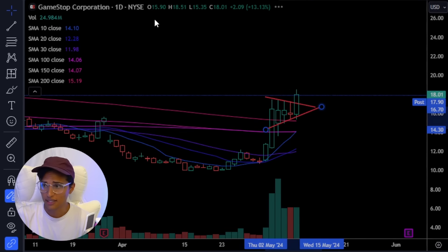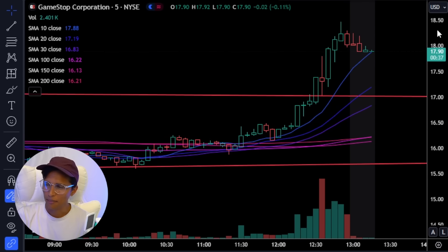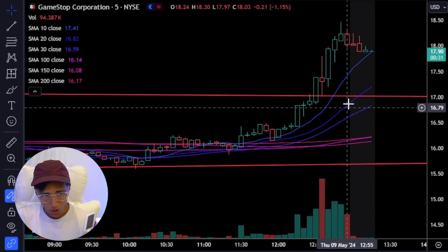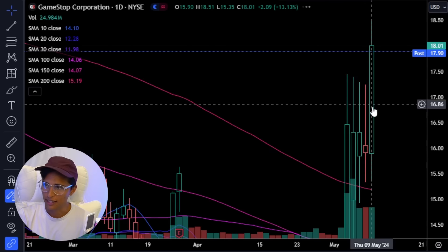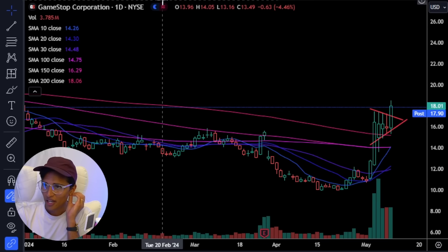I was watching this and I was debating whether or not to get in. I got an alert and GameStop was just going higher. I thought it was going to come down lower, find resistance here, and maybe break out next week. Nope — this thing broke out just today. You saw what it did a couple of years back. I don't think we're in the same environment, but you always want to be prepared for moves like this.